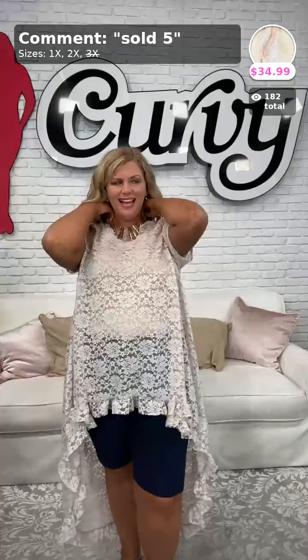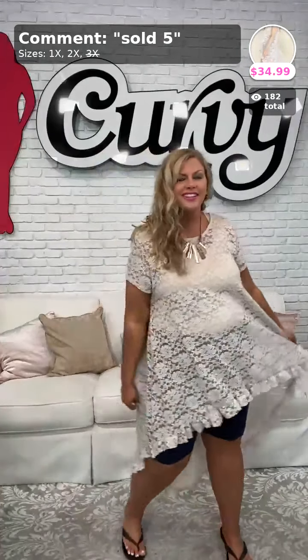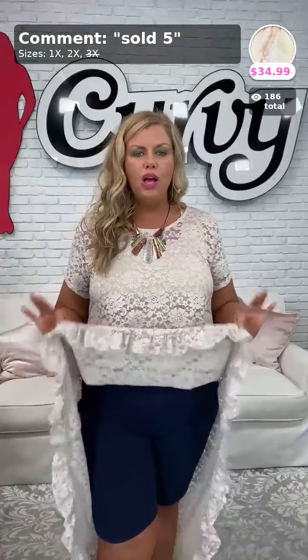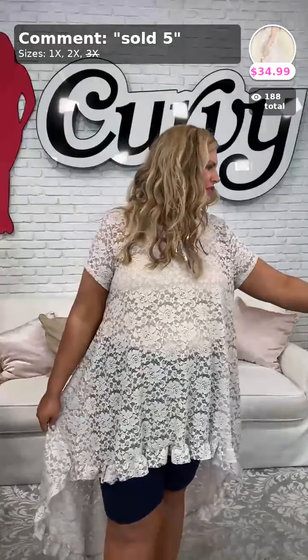I had a lady come in the boutique today — she said 'I don't know how to wear these high-lows, I get too hot with leggings.' Well, a great option are shorts! Sold and the number 5, All Things Nice, $34.99 — I've got it in the 1X and 2X. I would definitely wear something underneath this because it is completely sheer lace, but look how well it looks with this necklace. The sleeves come down about halfway down my arm and it has a ruffle all along the trim. Probably wouldn't wear it with blue shorts, but more likely brown, white, or black. Thank you Alisa for sharing that!